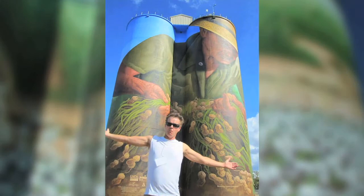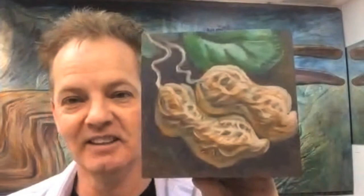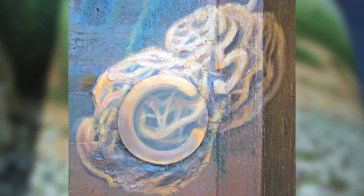There's always going to be a piece of me in Colquitt because of the mural, and right now there's a piece of Colquitt in Canada. If you look at the mural, you'll see this exact configuration of peanuts somewhere in it.